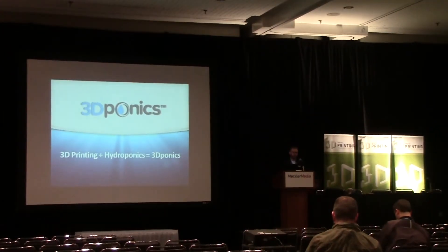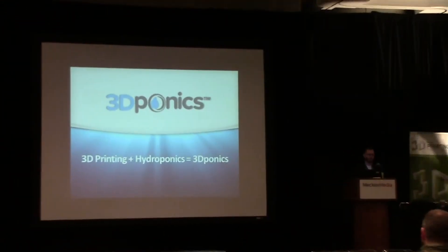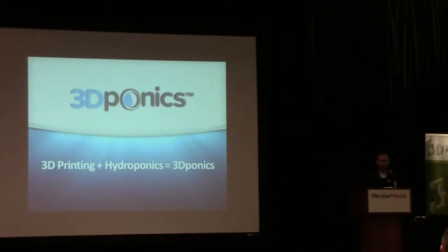Thank you very much, and thanks to everyone for joining this morning to listen to 3D Ponics. My name is Charlie and I'm the communications director with 3D Ponics. I have a background in social work of all things, and a huge passion in technology and merging the two. We believe that helping people with the use of new emerging technology is definitely the way to go.